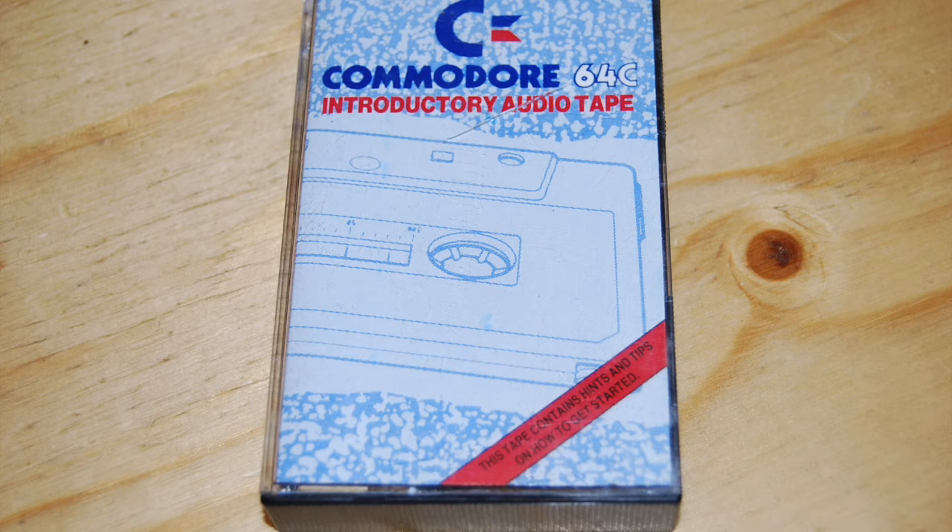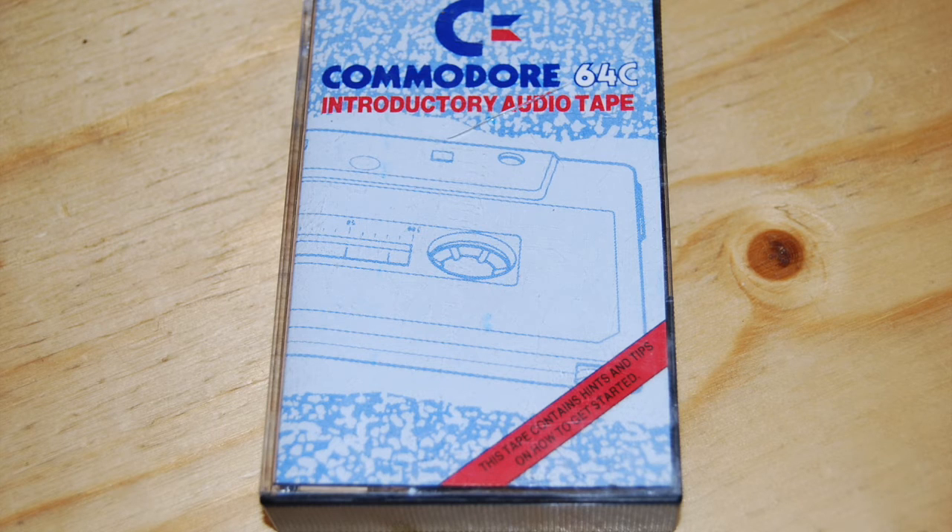So, what are all these bits and pieces you've just unpacked? They look pretty technical, eh? Not really. Let's start with the computer itself. Beneath its keyboard lies a 6502 processor, special chips for sound and graphics, and 64K of memory. Now don't worry if you don't understand a word of that. All you need to know is that it's the brains of the operation.